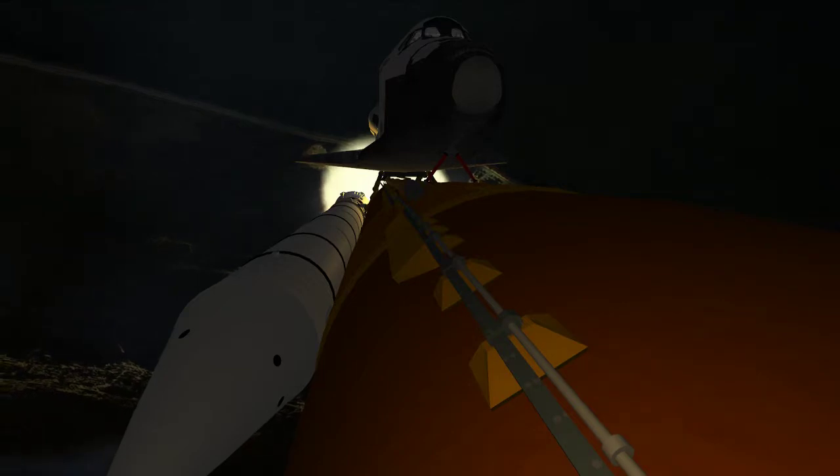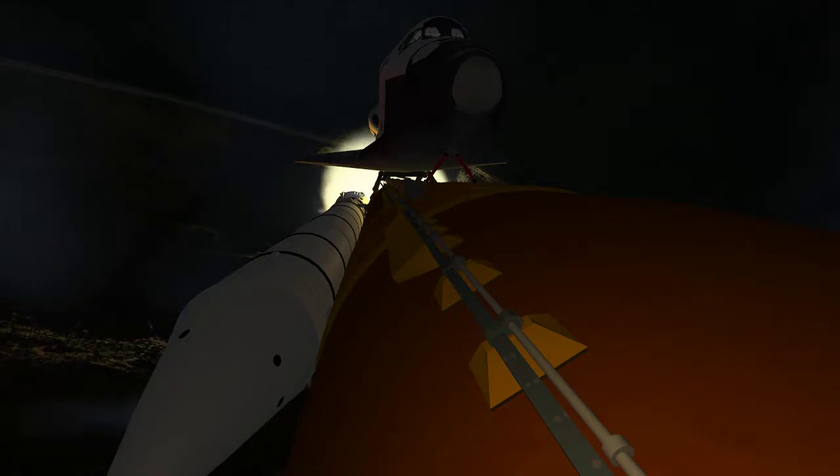Discovery, go at throttle up. Discovery, go at throttle up.